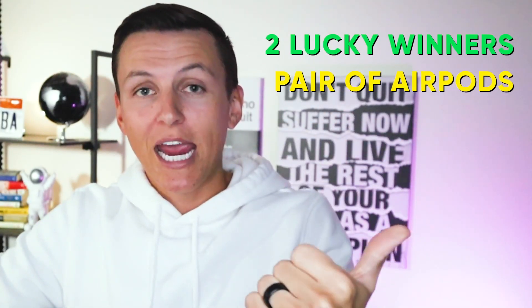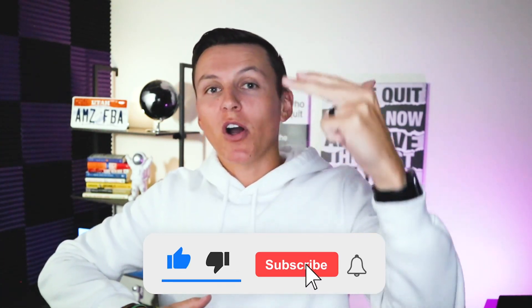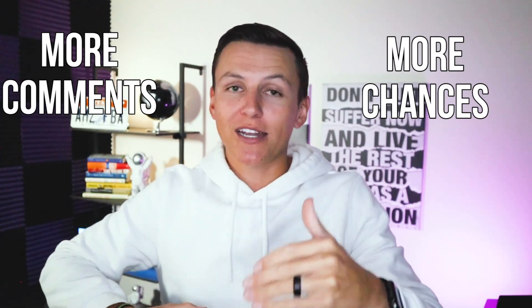Before we dive into it, we're going to be doing a giveaway. We're going to be picking two lucky winners to win a pair of AirPods and a free 30-minute coaching call with me. All you need to do to enter is like the video, subscribe to the channel, and drop a comment. You can comment a hundred different times and that's a hundred entries, so spam the comments as many times as possible to better your chances. I'm going to use a random comment generator to pick winners. So thank you guys for the support — let's get into it.